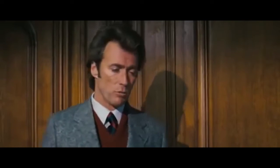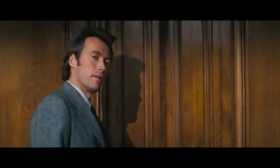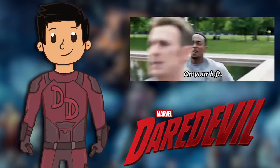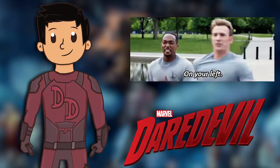In Dirty Harry, the line goes: 'A naked man is chasing a woman through an alley with a butcher knife and a hard-on — I figure he isn't out collecting for the Red Cross.' In Episode 5, we see Elektra tell Matt 'On your left,' clearly calling back to when Falcon repeatedly said that quote in The Winter Soldier.